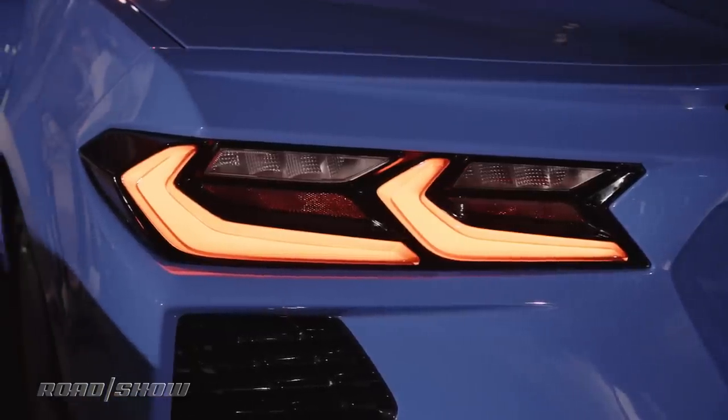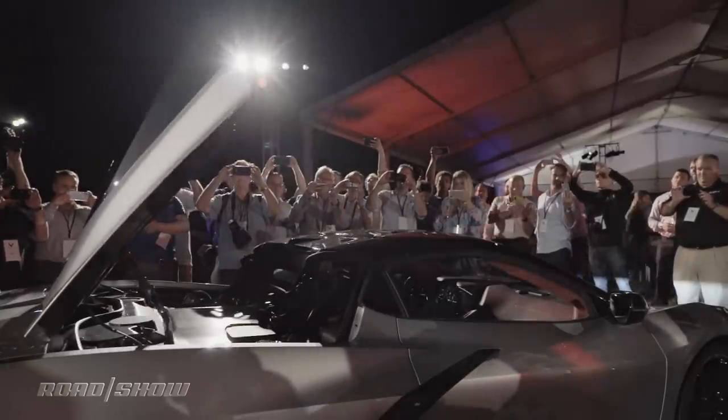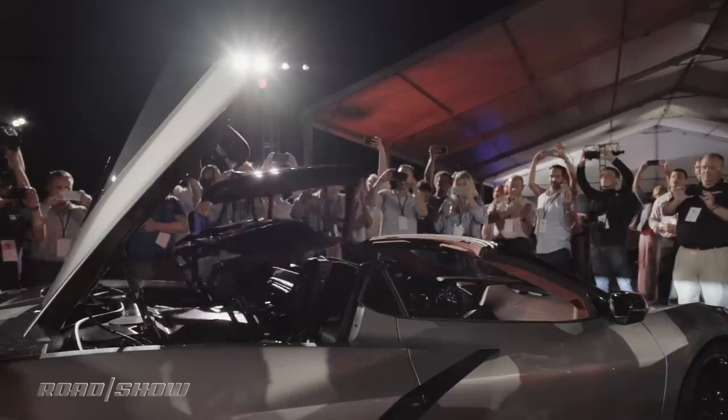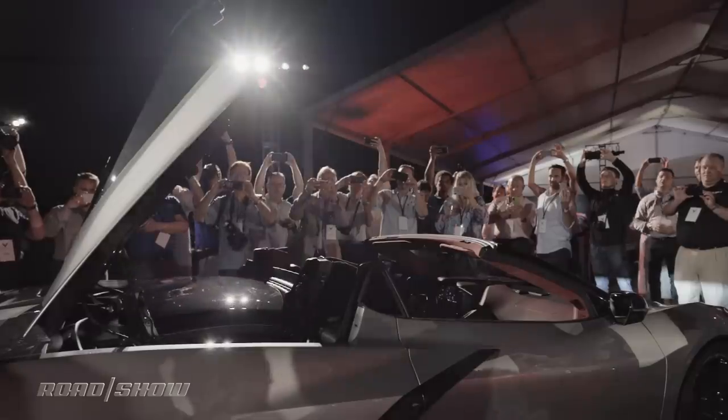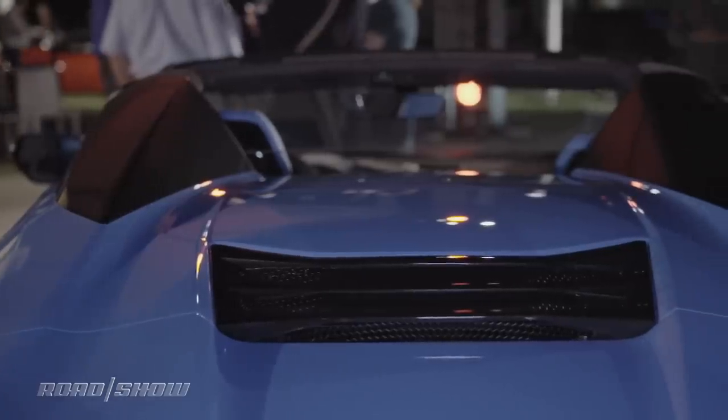A bi-color roof is standard, while customers can opt to have it painted carbon flash for a two-tone appearance. The composite hard top, which can be operated at speeds up to 30 miles per hour, takes just 16 seconds to go down. When stored, the top sits beneath a tonneau cover featuring an engine cooling vent and aero-optimized nacelles inspired by fighter jet engine housings.